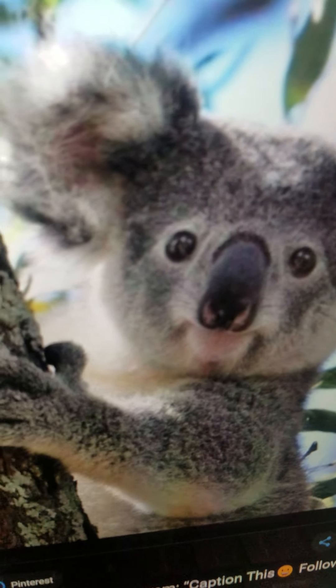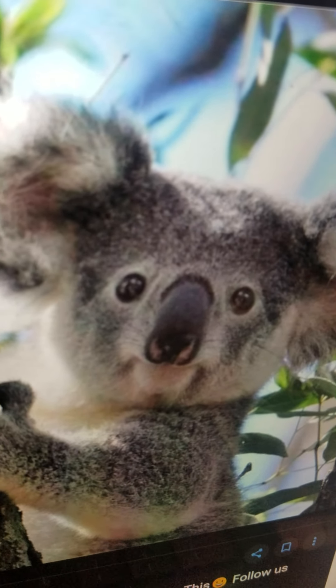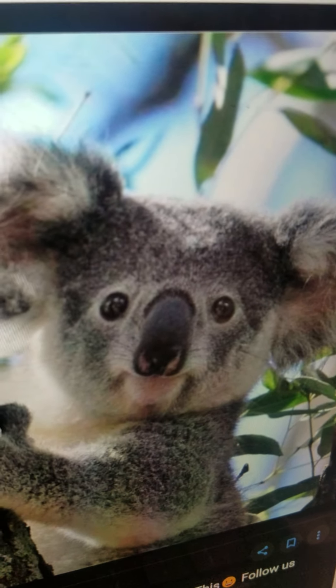Koala. It is a great marsupial that lives in Australia. It lives in the trees. It eats leaves. And it can climb.